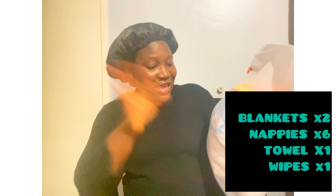I already packed my bag so I'm just going to show you guys what I packed and hopefully help someone out there. So the first thing I packed — the first section — is blankets: two blankets, nappies — I took six nappies — a towel for the baby, and wipes. I also sectioned it so it's easy for my husband when he needs to go pick something. I wrote the name right there on the label.